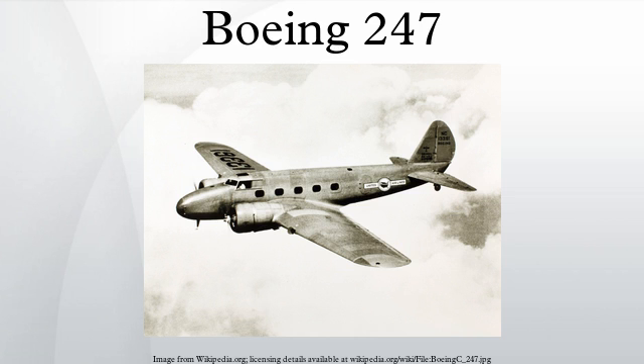February 23, 1934: a Boeing Air Transport 247, NC13357, struck a mountain near Salt Lake City in a snowstorm, killing all eight on board. December 20, 1934: United Airlines Flight 6, a 247, crashed near Western Springs, Illinois, due to carburetor icing. All four on board survived.